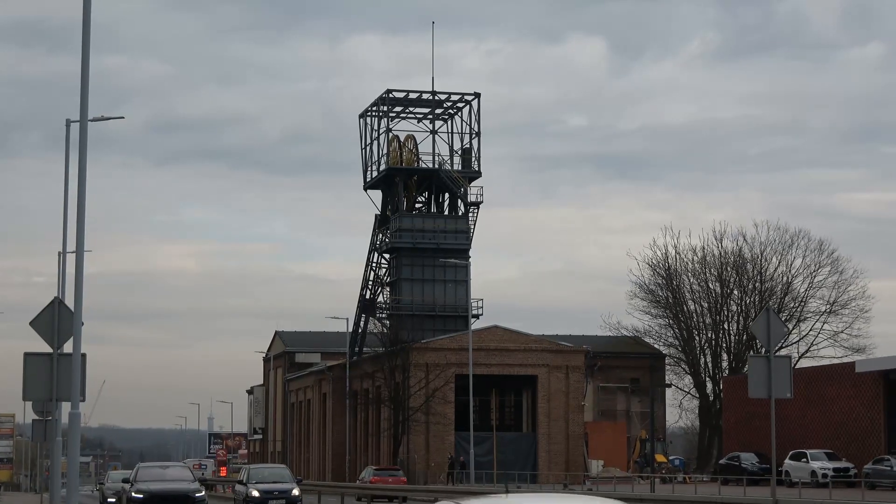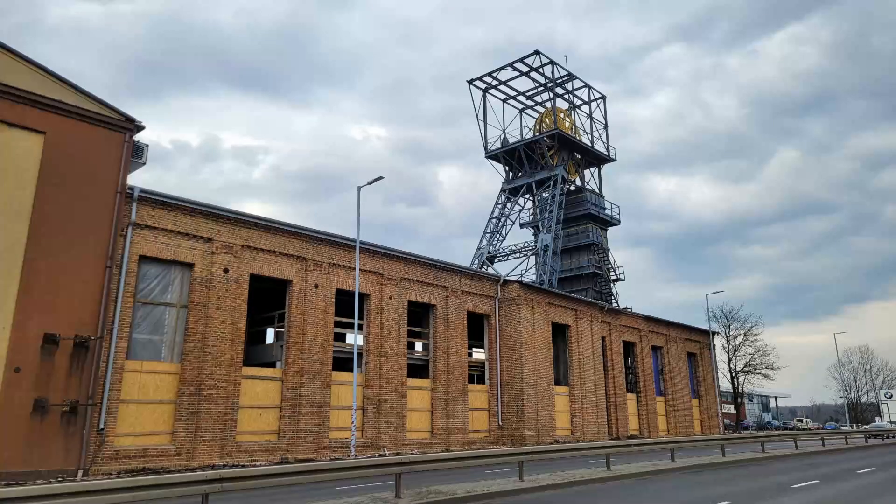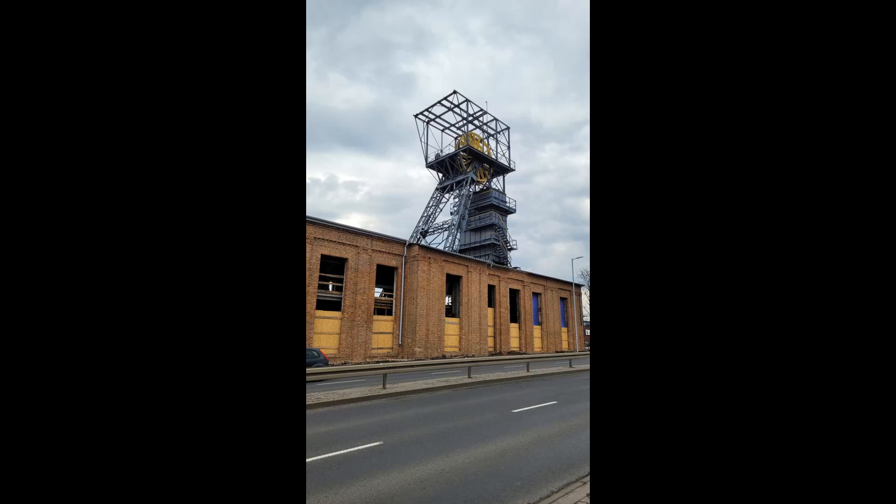Zaraz po II wojnie światowej zaplanowano w szybie wschodnim drugim wykonanie podszybia. W latach 50. XX wieku zlikwidowano szyb wschodni pierwszy, który pod koniec swojej działalności pełnił głównie funkcję szybu podsadzkowego. Do 1959 roku pracował przedział wschodni szybu wschodniego drugiego, służący do transportu klatkowego, po czym urządzenie wyciągowe wraz z kołami linowymi zdemontowano. W roku 1961 zlikwidowano połączenie wąskotorowe 785 mm prowadzące do szybu wschodniego drugiego.